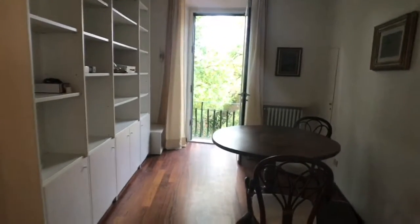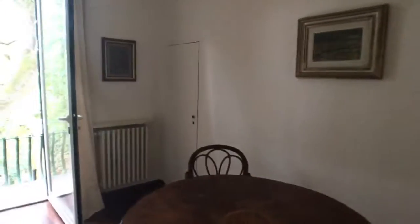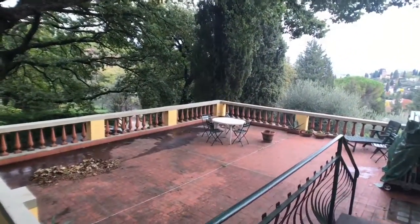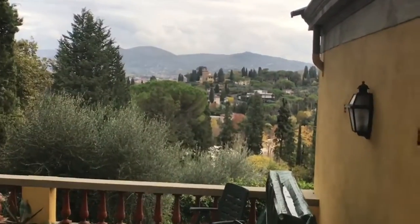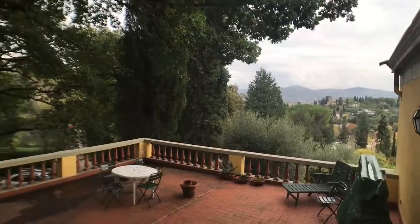Here there is another room like a second living room. We have some closed doors used for storage. And here we have an exit to the beautiful terrace — it's a huge terrace with a very beautiful view. This is Piazzale Michelangelo, the most beautiful part of Florence.